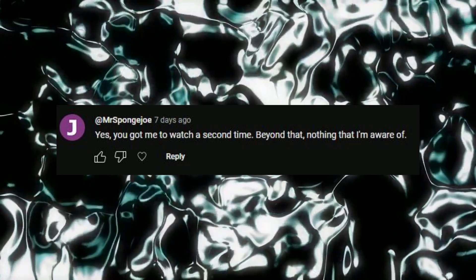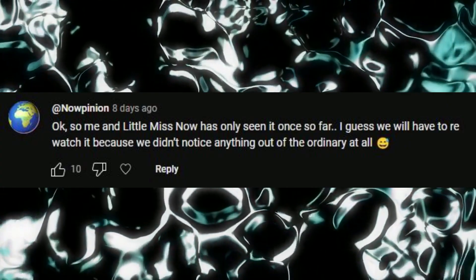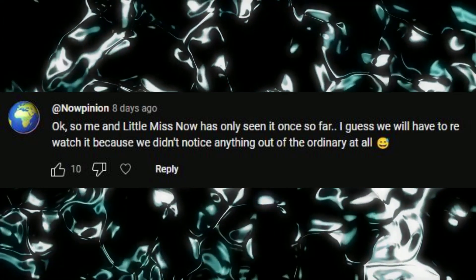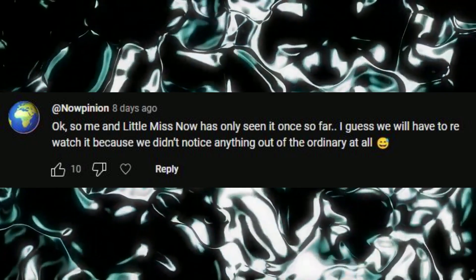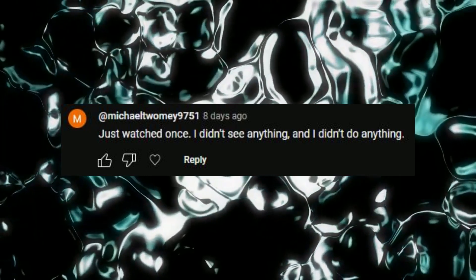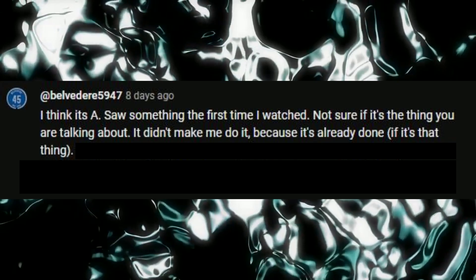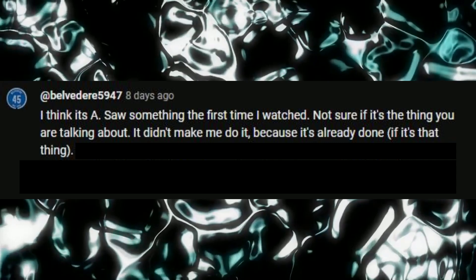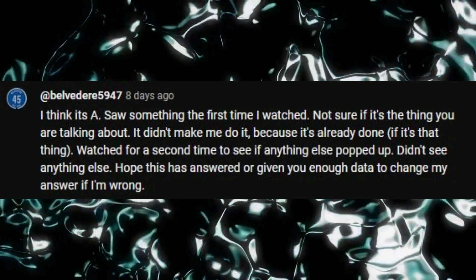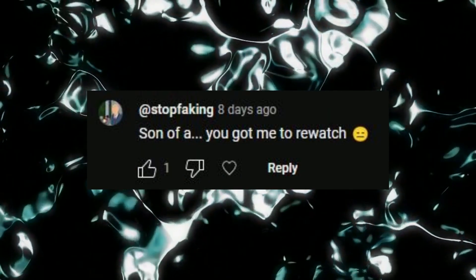The correct answer is: if I succeeded, you answered B, C, or D — I got you to re-watch the video. Looking at comments: 'You got me to watch a second time — beyond that, nothing I'm aware of.' Mr. Now Pinion said, 'Me and Little Miss Now have only seen it once — I guess we'll have to re-watch it because we didn't notice anything out of the ordinary.' Mr. Michael said, 'Just watched once, didn't see anything — I guess Jedi mind tricks don't work on Michael.' Belvedere said it was option A but then went back to watch a second time anyway. And another comment: 'Son of a — you got me to re-watch. Oh yes.'